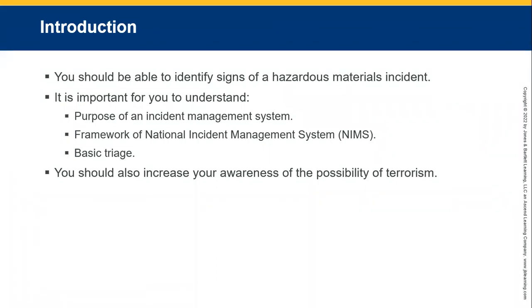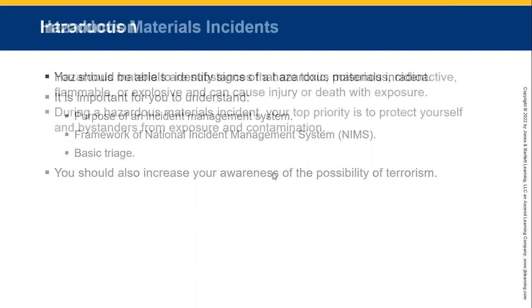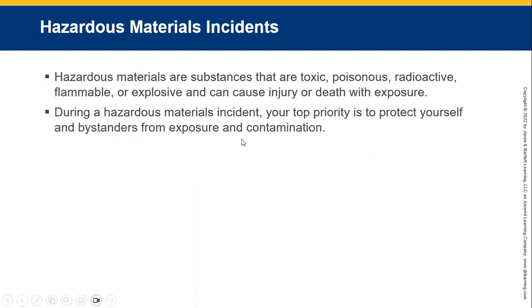In basic triage, you should be able to increase awareness of the possibility of terrorism or mass disruptions. Hazardous materials — most vehicles which transport hazardous materials will have the appropriate hazmat stickers on them. Some substances are toxic, some are poisonous, some are radioactive, some are even explosive. There are also gases that displace oxygen, so be very careful when dealing with these because they do cause injury and death if you're exposed to them.